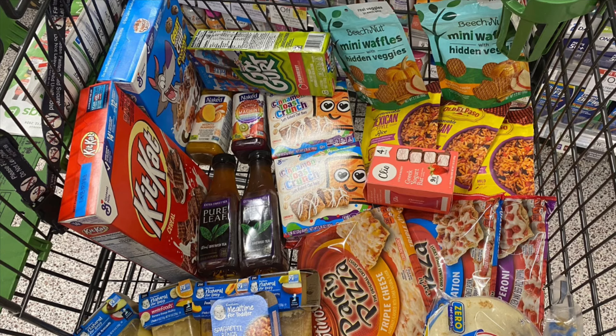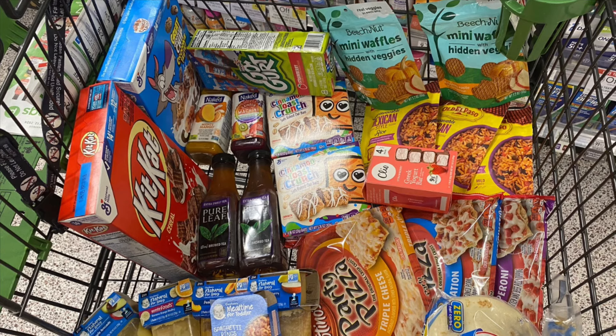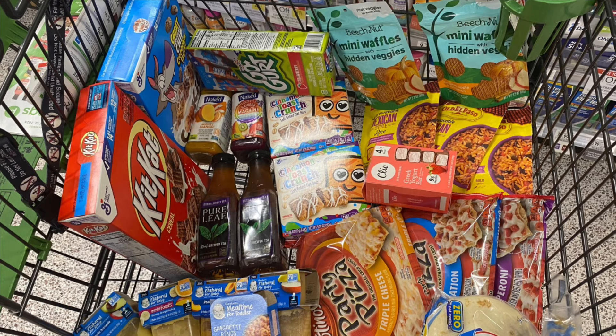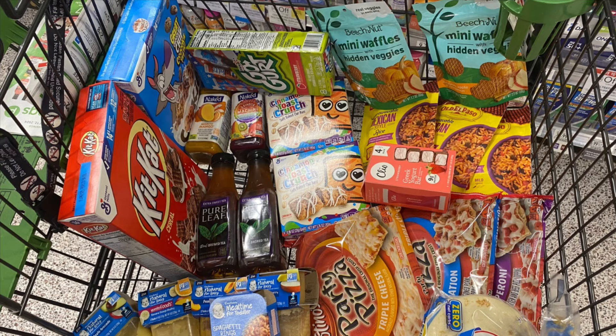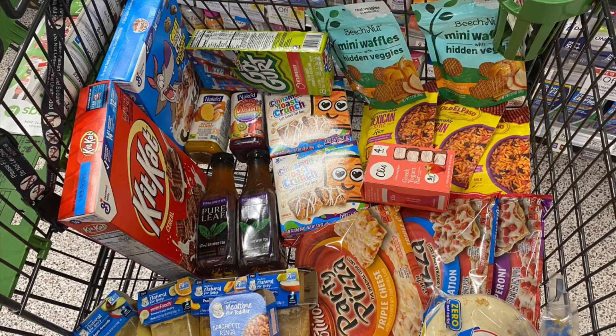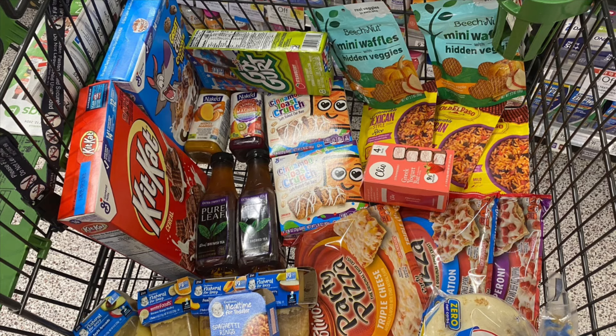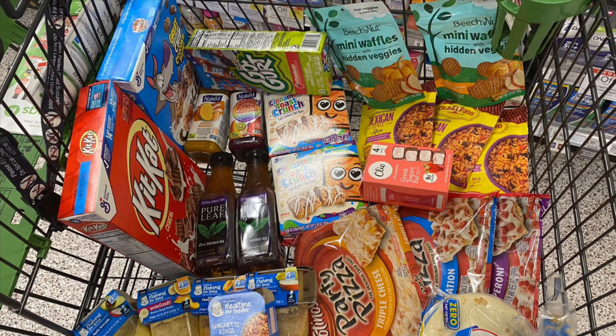Then the next thing I grabbed is three of the Torcito Pizzas. They're priced at $2.32 each, so three of these totals $6.96. We have a dollar-off-three digital coupon, and then I'm going to submit my receipt to Ibotta for a dollar for buying three. So we're going to pay $5.96 at the register, submit our receipt to Ibotta, and that leaves these at just $4.96 for all three, or $1.65 each.